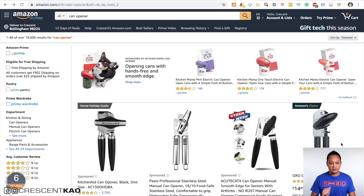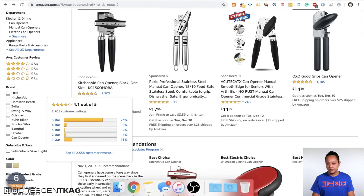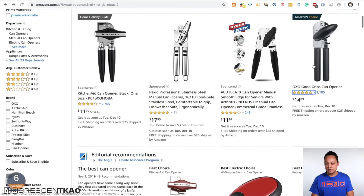To show you what that looks like, let's jump onto Amazon and take a look at my favorite niche, which is the can opener one. Let's come down here and pick a random product — for example, let's pick this OXO, which is Amazon's best choice.